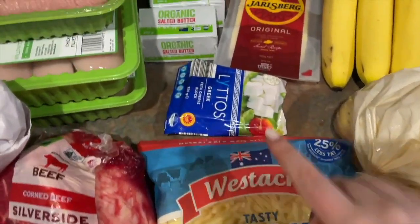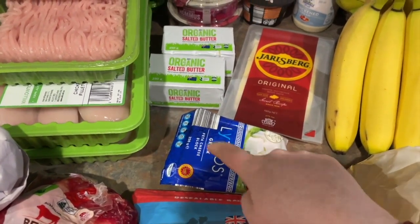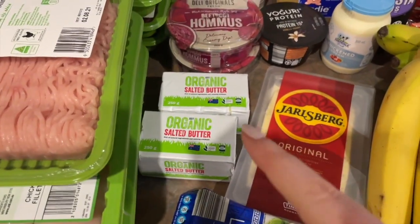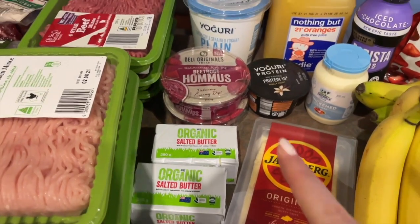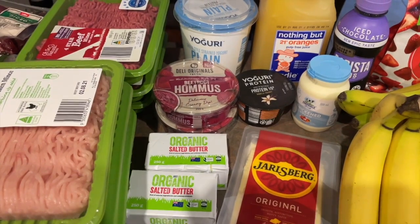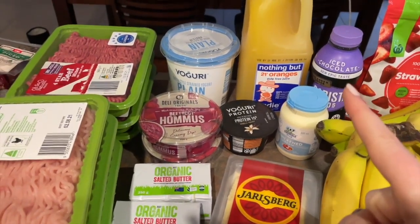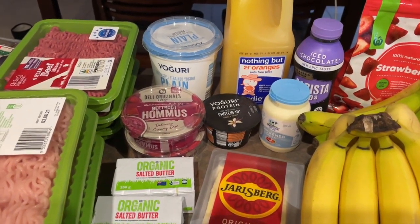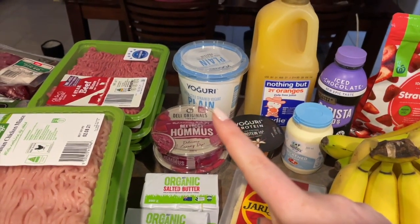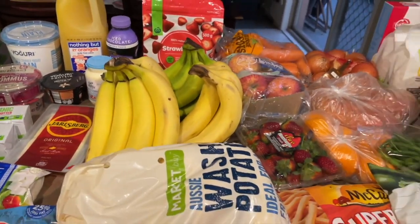So we've got some shredded cheese, some feta — this is going to be making a broccoli pesto pasta thing that we'll have with some chicken. I've got some butter, some Jarlsberg cheese just for snacking, some hummus for Matt, a little protein yogurt because I wanted to give it a go, some cream for Swedish meatballs, and iced chocolate because I just had a craving so why not. Some orange juice, some plain Greek yogurt, high protein yogurt, and now we are on to the produce.